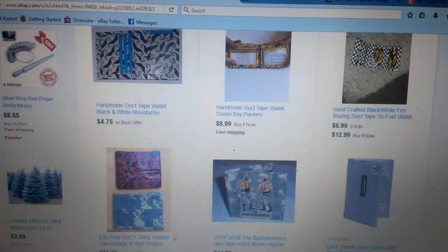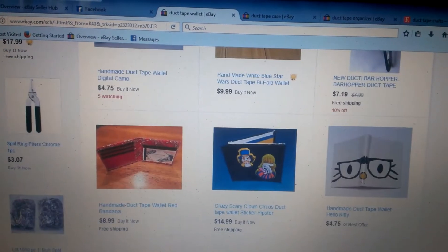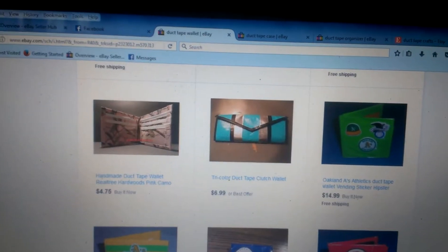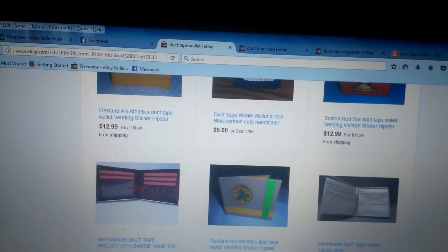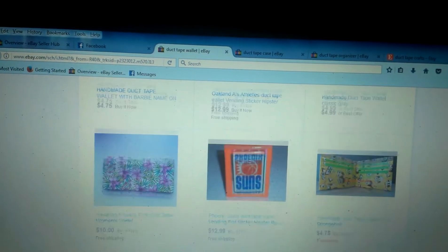They'll come up with a ton of stuff for you to make, but the best ones are wallets. Wallets sell by far the most and for the most amount of money for the time you put in. Once you get used to it, it's really easy to crank them out and make all different types. I recommend the sports-themed ones — those seem to sell the best.